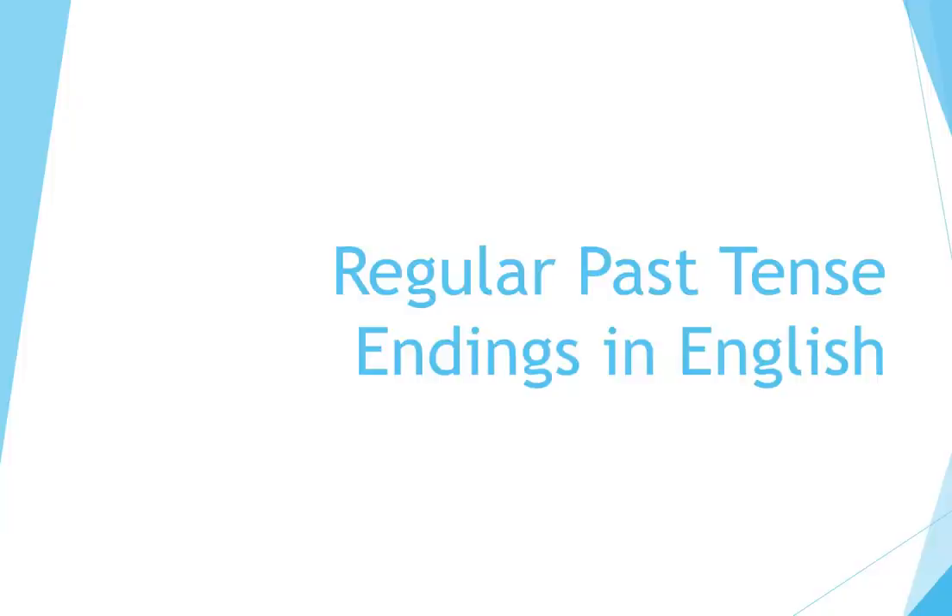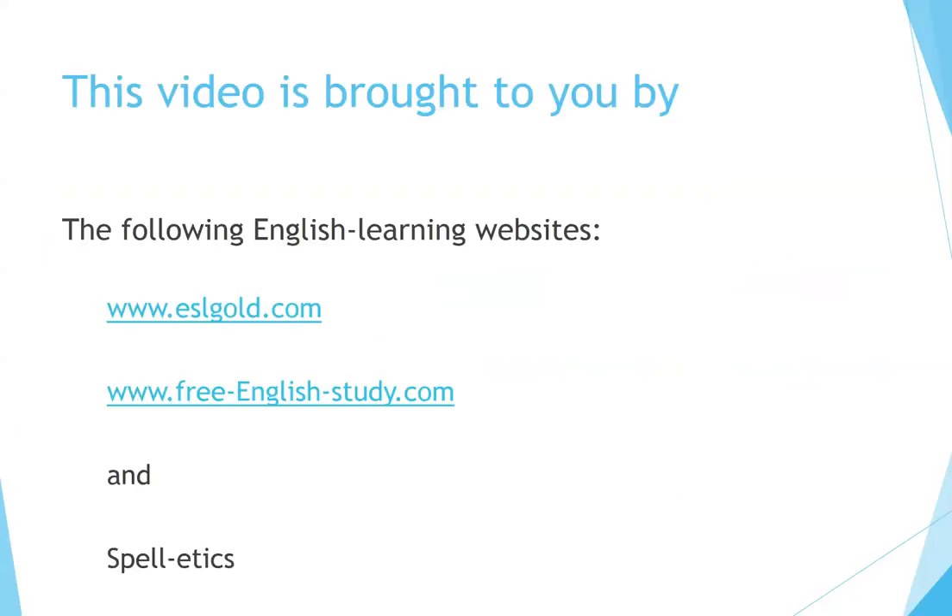Regular Past Tense Endings in English. This video is brought to you by the following English learning websites.